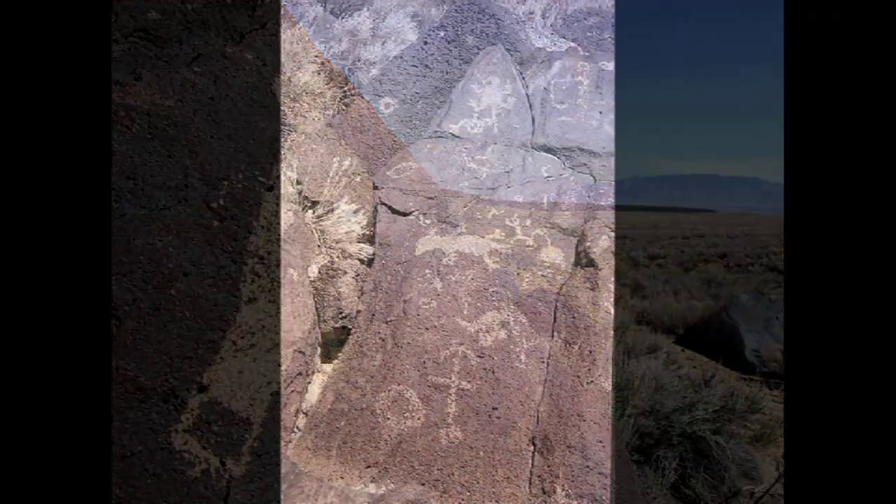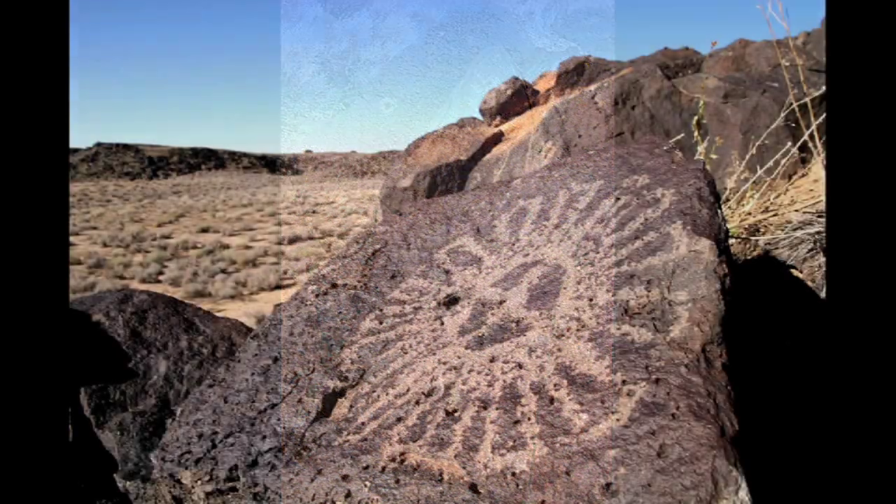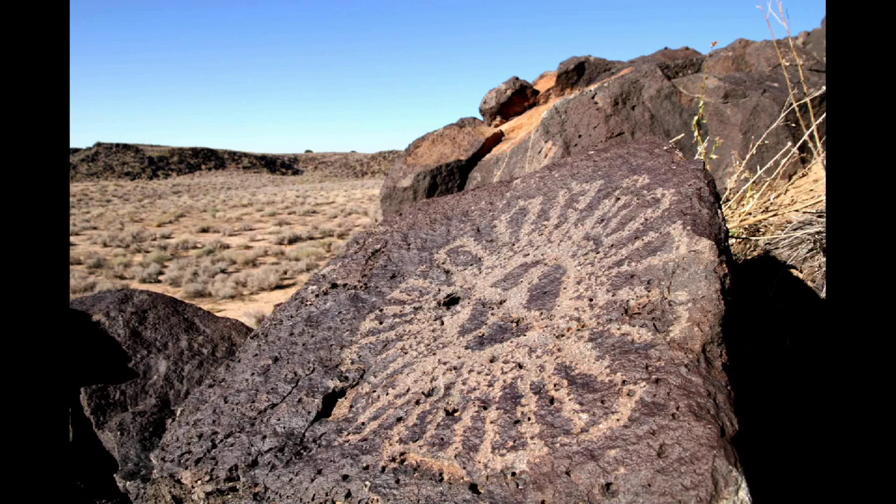Petroglyphs give a way for people of the present day to connect with those of the past, and traditional ceremonies still take place within the monument. Petroglyphs also allow us to appreciate the complexity and creativity of societies from hundreds of years ago.